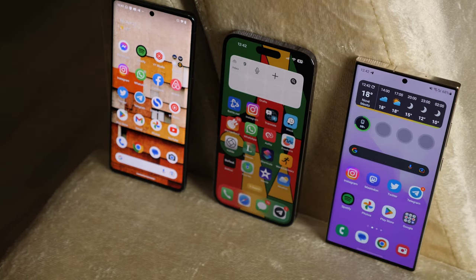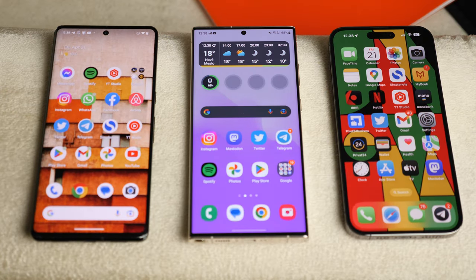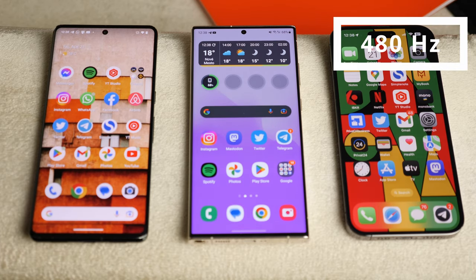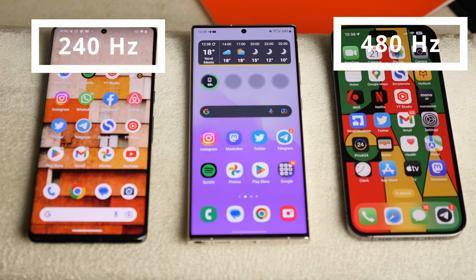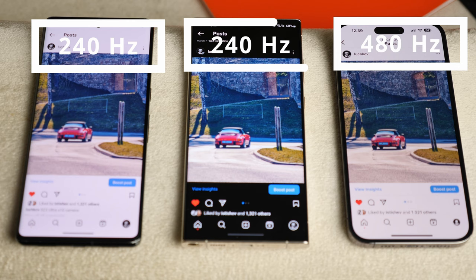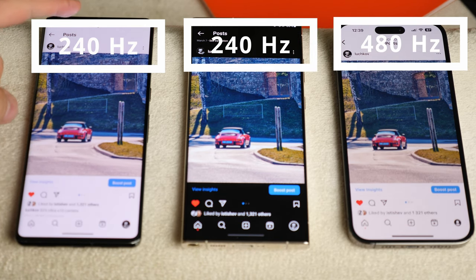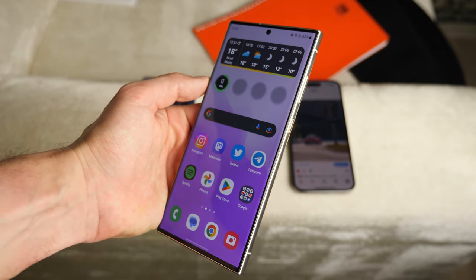The PWM frequency on the Galaxy S23 Ultra is among the lowest of all flagship devices. For example, the screen flicker frequency on the iPhone 14 Pro Max is 480 Hz, the Pixel 7 Pro is 240 Hz, and the Pixel 6 Pro is over 360 Hz. The Galaxy S23 Ultra also has a flicker frequency of 240 Hz, which is one of the worst indicators on the market — and this is why the S23 Ultra screen can cause eye pain and fatigue.